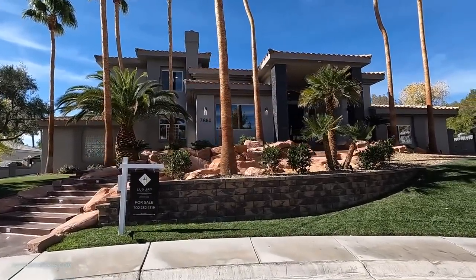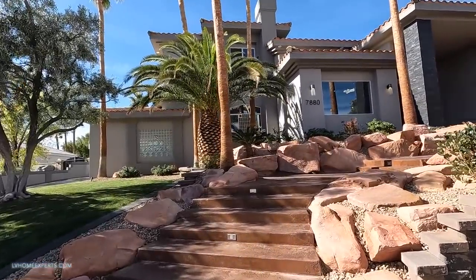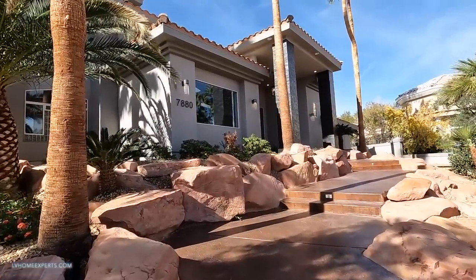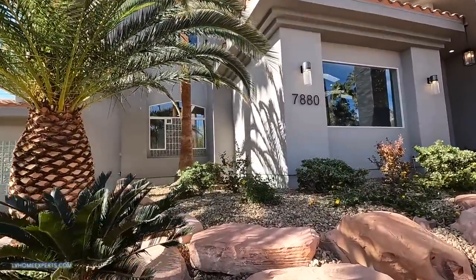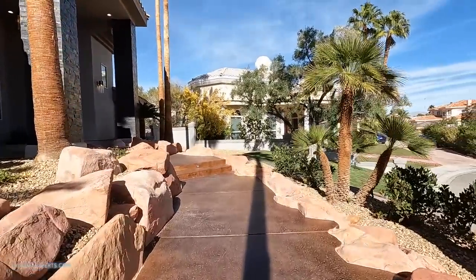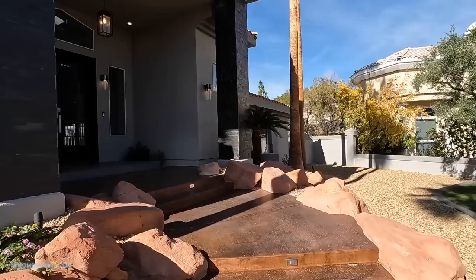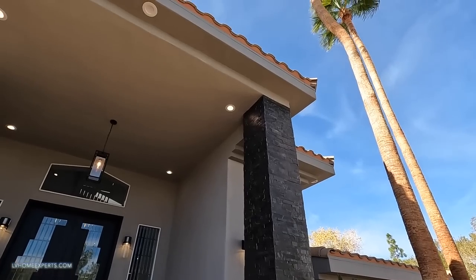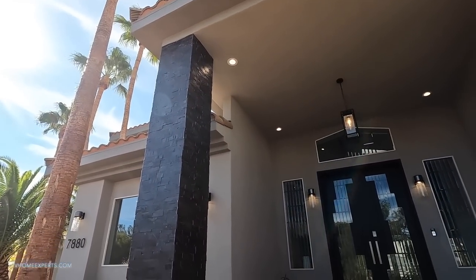Love this retaining wall right here - they literally redid everything. Now this home is also equipped with smart home technology as well. The landscaping is completely new. As you can see the pillars here, it looks like they added some cladding, and you got some black slate here.